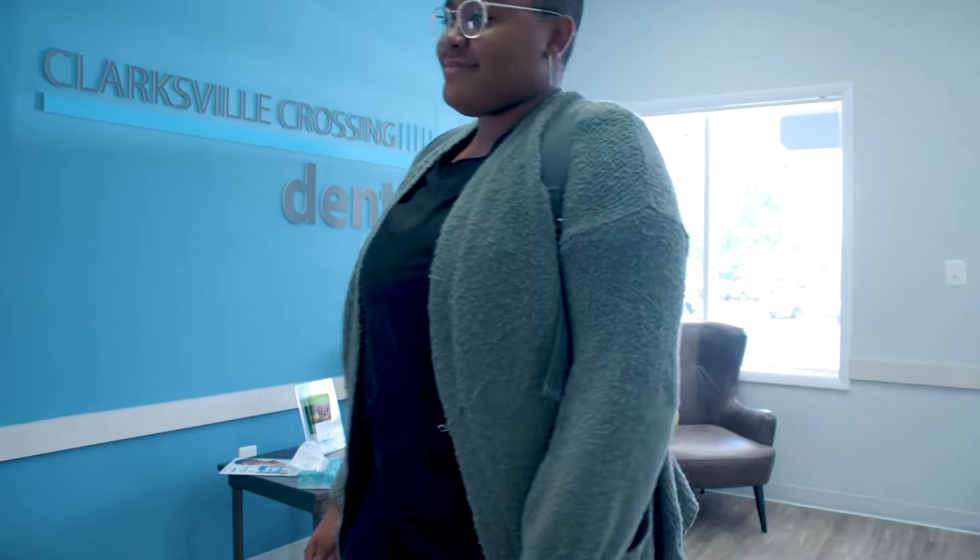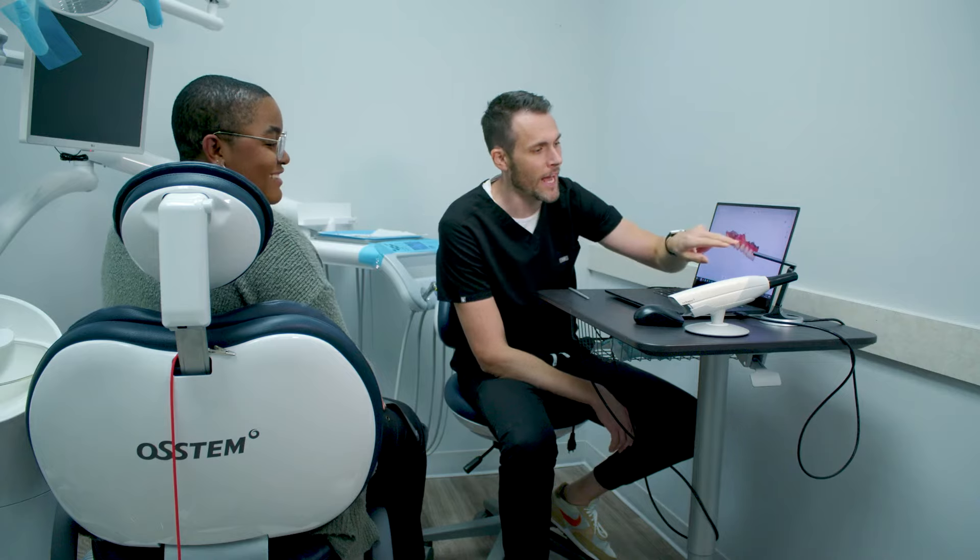If these medications are used over the course of several days in a regular fashion, most of the time the sensitivity will decrease quickly. If the sensitivity persists, the first thing we recommend is that the patient come back into the office and we evaluate the bite on the filling and take a look at the tooth in general.